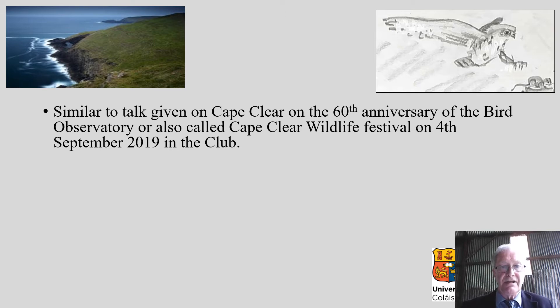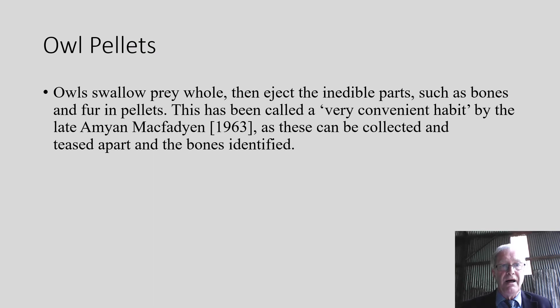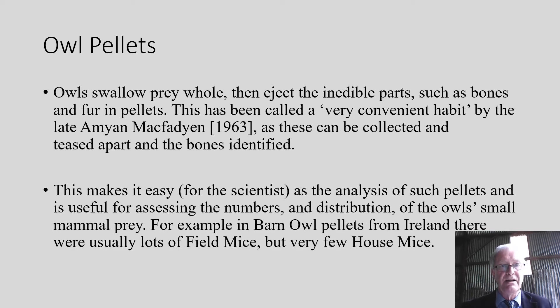This talk was part of the 60th anniversary Wildlife Festival on Cape Clear. A similar talk was to be given at the Easter meeting of the Mammal Society in the UK, but was postponed due to COVID-19, so instead we're putting the talk on YouTube. This is about owl pellets — how owls regurgitate the inedible parts, what Amy McFadden called a very convenient habit. This makes it easy for scientists to identify not only the prey but also the distribution of the prey.